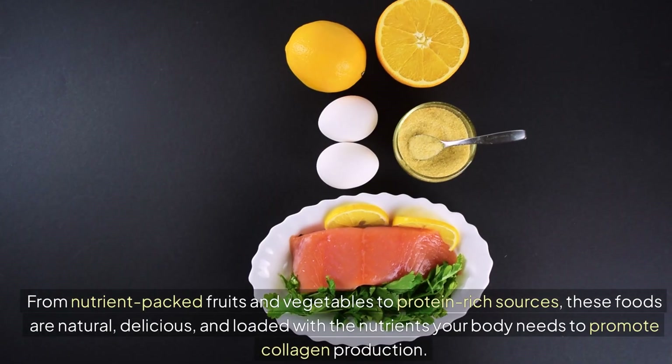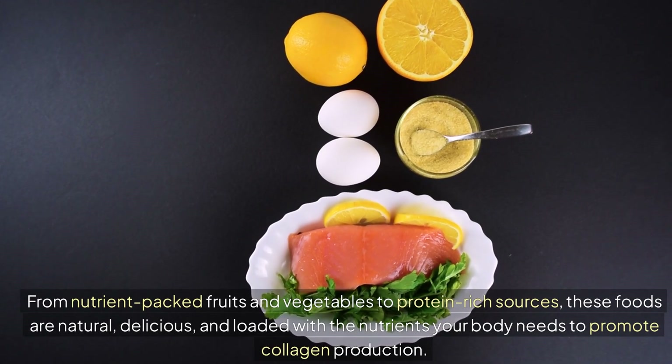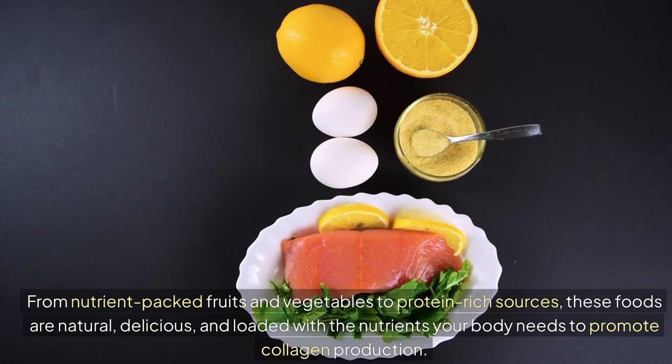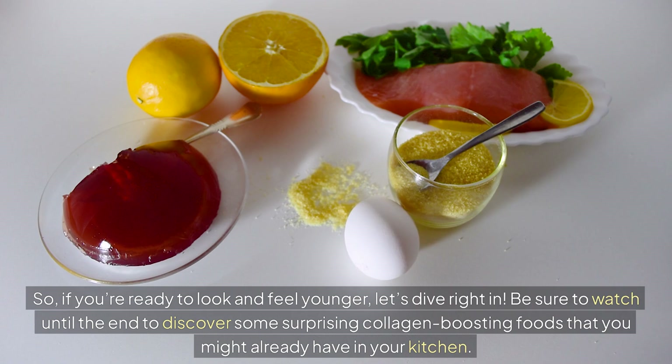From nutrient-packed fruits and vegetables to protein-rich sources, these foods are natural, delicious, and loaded with the nutrients your body needs to promote collagen production. So if you're ready to look and feel younger, let's dive right in. Be sure to watch until the end to discover some surprising collagen-boosting foods that you might already have in your kitchen.